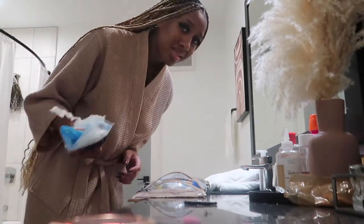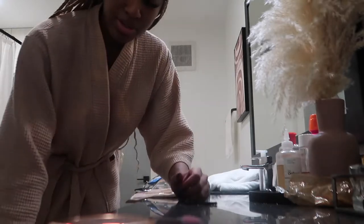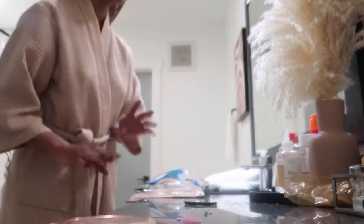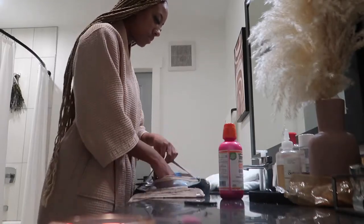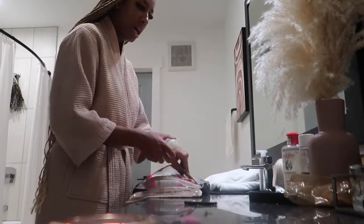If y'all don't floss I'm genuinely scared of you — I just can't stand stuff being in my teeth, it bothers me so bad. Stay away from me. Mouthwash too — it's not gonna fit in here... yes it will. I'll call it done.